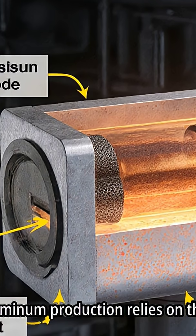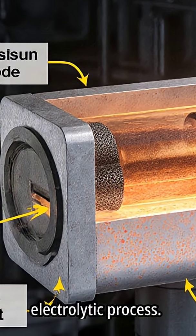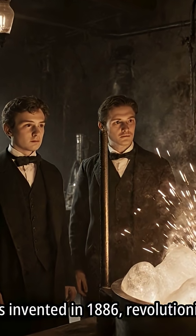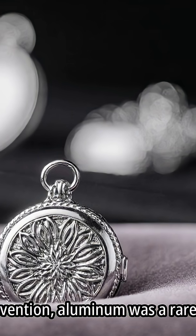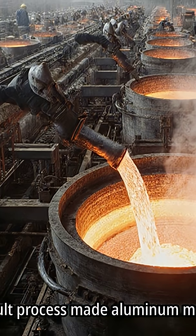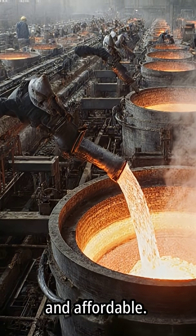High-purity aluminum production relies on the Hall-Heroult electrolytic process, which was invented in 1886, revolutionizing aluminum production. Prior to this invention, aluminum was a rare and precious metal. The Hall-Heroult process made aluminum more accessible and affordable.